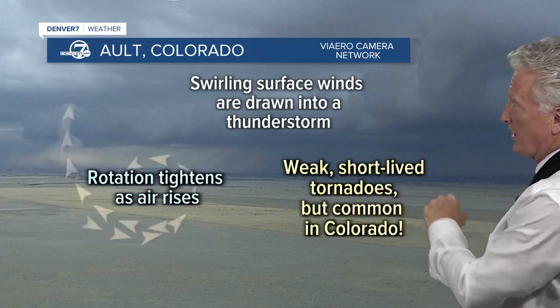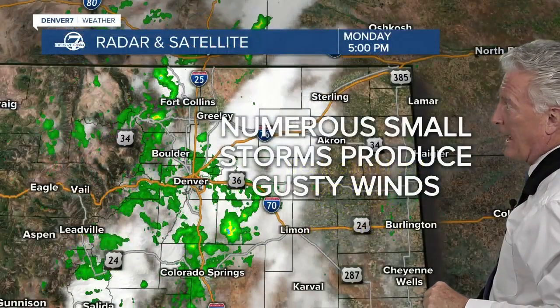These are very common in Colorado, especially in Weld County, and they don't last very long typically, but they can produce winds of around 100 miles per hour.